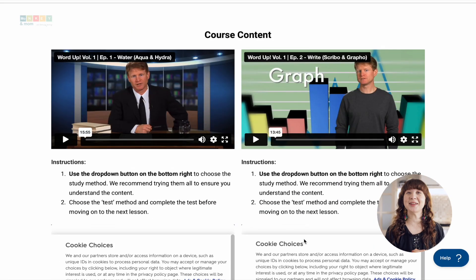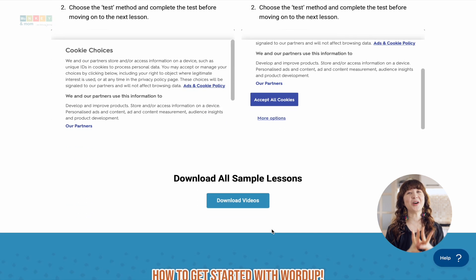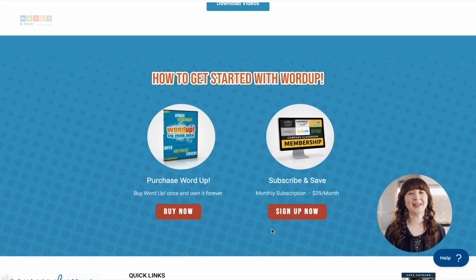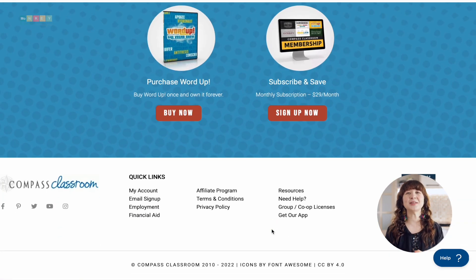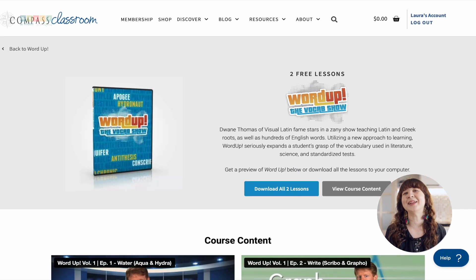Compass Classroom provides free PDF printable flashcards to support kinesthetic learning. These black and white flashcards can be used for both Latin and Greek roots. And the best part is that you can try this program yourself since Compass Classroom offers free samples of each volume on their website, allowing parents and students to get a feel for the course and decide if it's the right fit for their homeschooling needs.